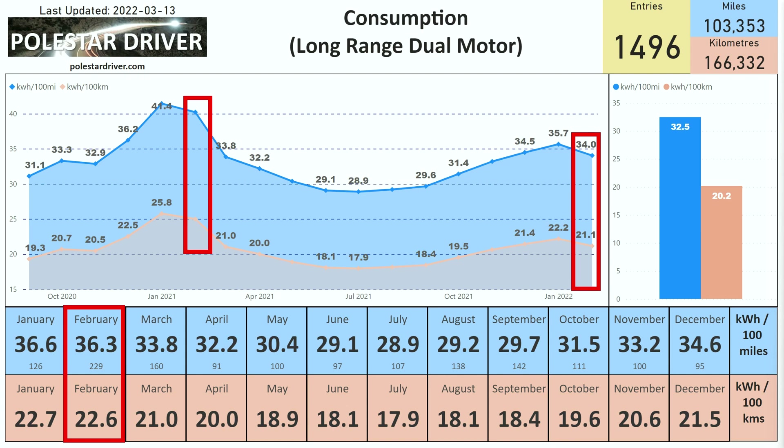This is the consumption data for long-range dual motor cars and I've highlighted the February numbers. For those who are new to this: the numbers along the bottom show the average consumption for each month of the year across all years in the database. Since we started collecting data in September/October 2020, the February figure of 36.3 kWh per 100 miles, or 22.6 kWh per 100 kilometers, is the combined number for both February 2021 and February 2022.